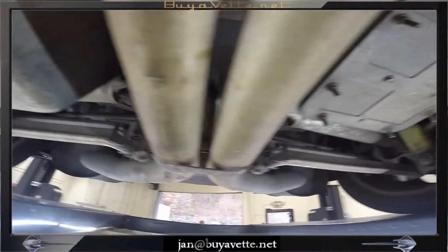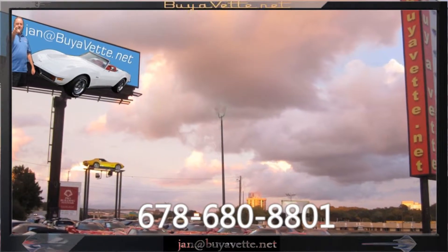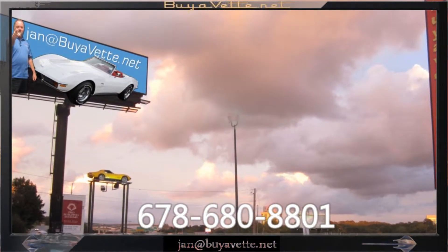So I think this is a nice car. Come see me at BioVet, this is Jan, 678-680-8801, and thank you for looking.